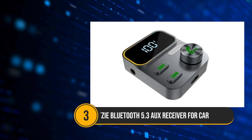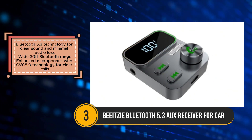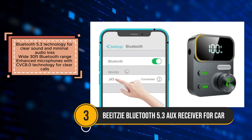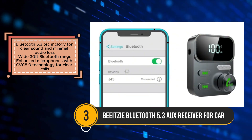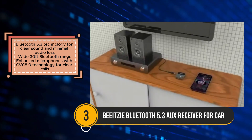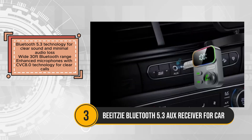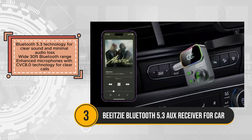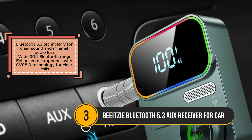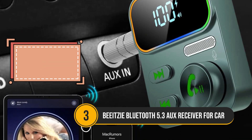The Beatsy Bluetooth 5.3 AUX receiver offers a cost-effective solution to upgrade your car audio system, headphones, or stereos into Bluetooth-enabled devices. With its Bluetooth 5.3 technology, it ensures clear sound transmission and minimal audio loss, providing high-quality audio streaming for an immersive listening experience. The device boasts a wide 30-foot Bluetooth range, allowing flexibility in device placement within your car or home.